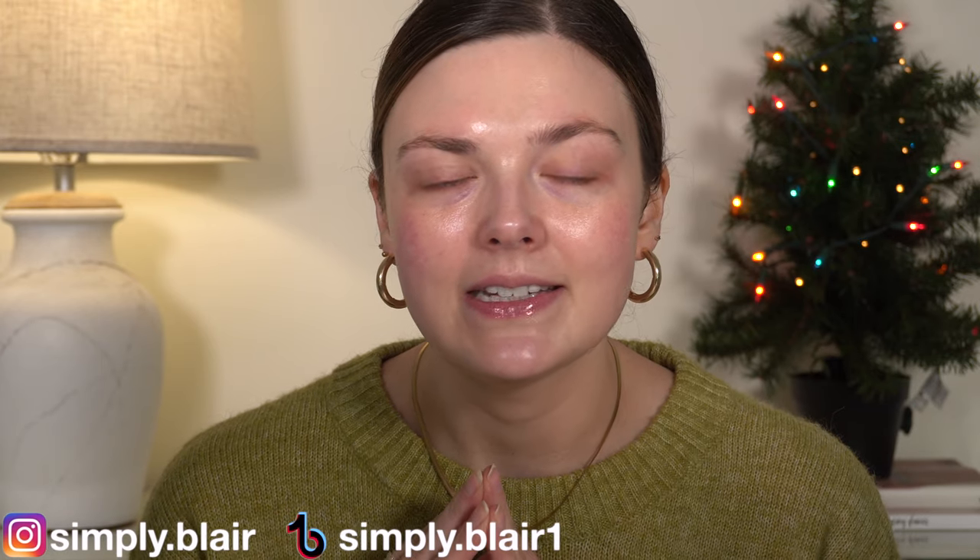Hi everyone, welcome back. I am back and I'm really happy to be filming today. I haven't filmed a sit-down video in about a week and a half, probably close to two weeks now. I figured today we would do a full face of nothing new. I haven't done one of these in a little while and I thought I would kind of share where I've been. If you're new here, my name is Blair. I do beauty and makeup content here on YouTube. I hope you'll subscribe and stick around and let's get started.